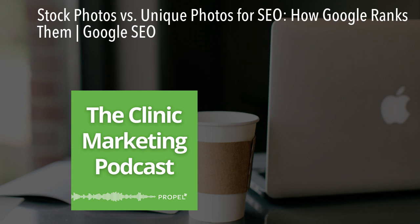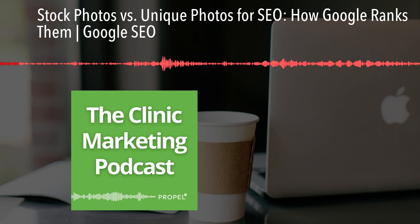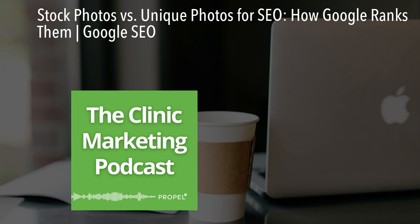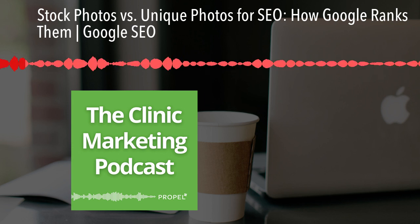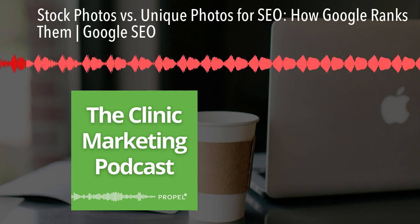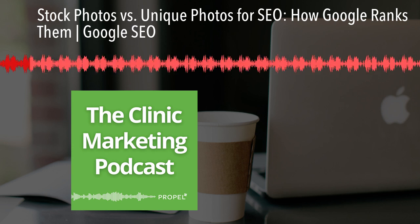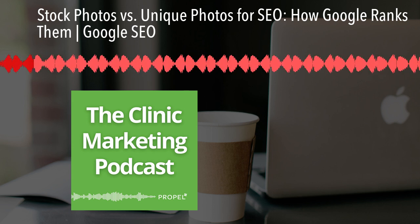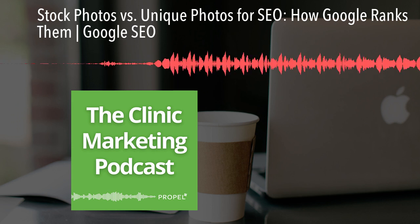Welcome back to another episode of the Clinic Marketing Podcast. I'm your host Darcy Sullivan from Propel Marketing and Design. The questions we're answering today have been sent in from people just like you. If you have a question about SEO, websites, content marketing, or anything of the sort, please reach out via Instagram at propelyourcompany and we would love to feature your question on an upcoming episode.